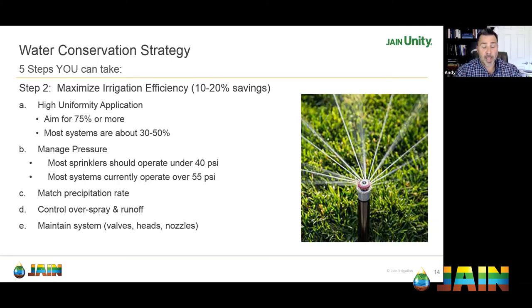Pressure management is another factor. When you see a mist hanging above a system, that can be caused by excessive pressure. Sprinkler systems should operate around 30–40 PSI depending on the manufacturer, but most are likely running over 55 PSI because they're using whatever pressure comes in from the street. That leads to a lot of waste. A simple pressure regulator, pressure regulating valves, or pressure regulating spray devices on the heads themselves can make a big difference in system efficiency.